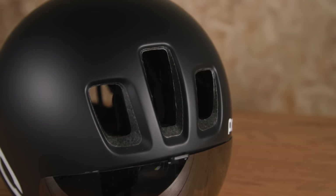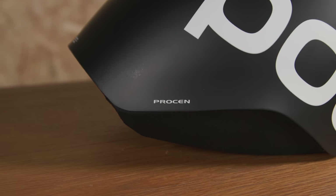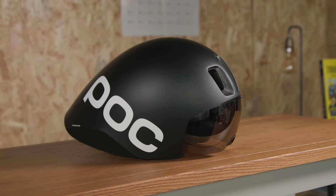Allowing the air to flow through the helmet, POC says, reduces this buildup of resistance and ultimately means that you can ride faster for less effort.